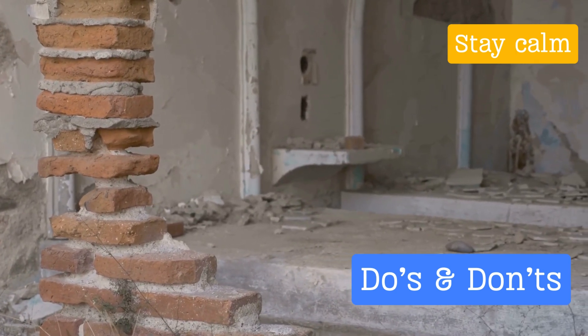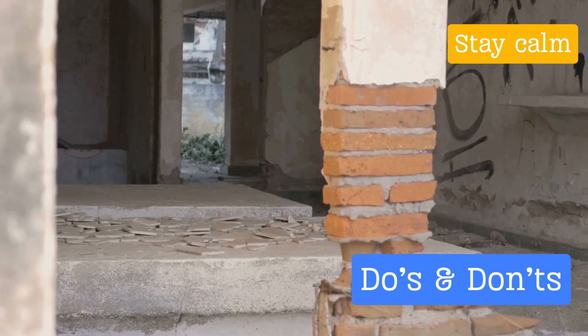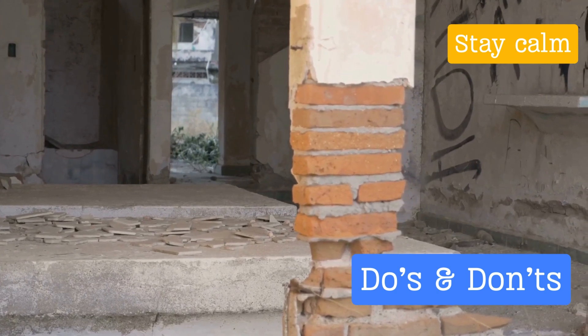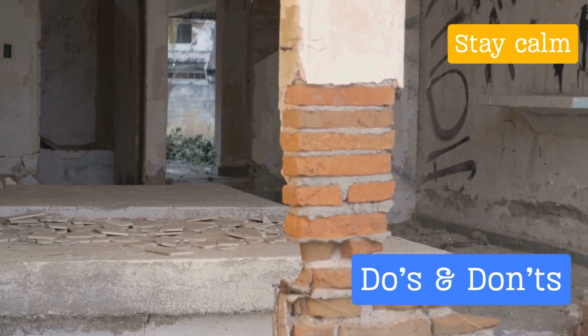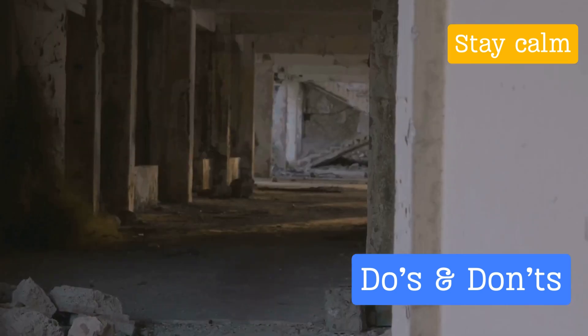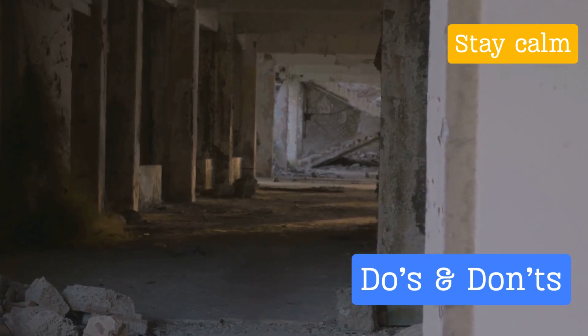You might be thinking, 'But I've heard that door frames are the strongest part of the house.' However, modern research and building codes suggest that it's safer to drop, cover, and hold on under sturdy furniture or against interior walls. While it may be tempting to run outside during an earthquake, resist the urge — it's generally safer to stay indoors and take cover until the shaking stops.